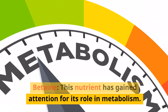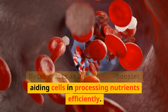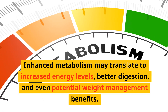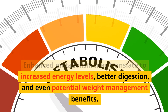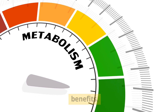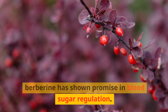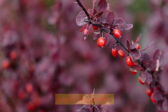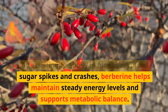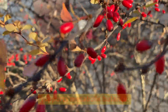Another nutrient has gained attention for its role in metabolism — it acts as a metabolic booster, aiding cells in processing nutrients efficiently. Enhanced metabolism may translate to increased energy levels, better digestion, and even potential weight management benefits. Berberine, extracted from various plants, has shown promise in blood sugar regulation, assisting the body in managing blood sugar spikes and crashes to help maintain steady energy levels and support metabolic balance.